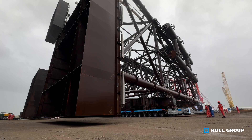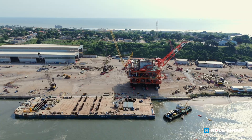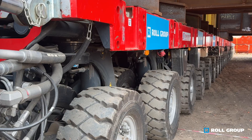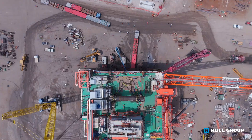The operational scope of this project covered the overland transportation of a jacket and topside onto the floating barge, using our strong and highly maneuverable self-propelled modular transporters, SPMTs, in a rural area in Angola.